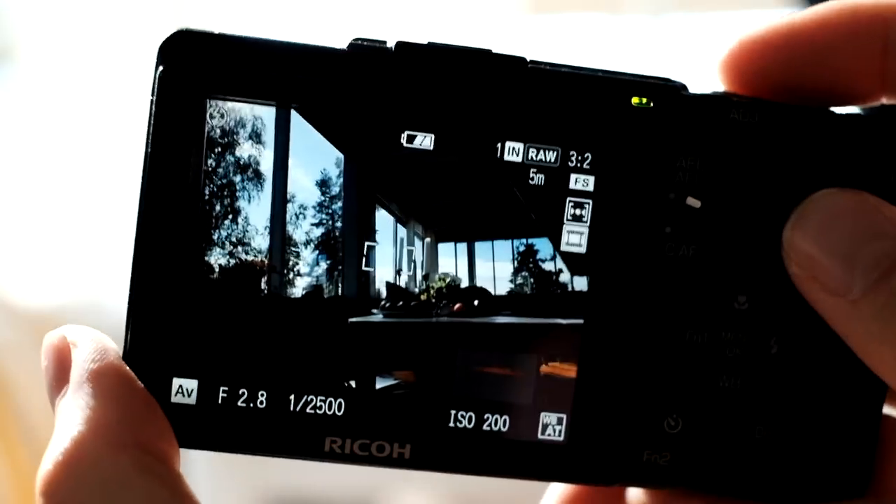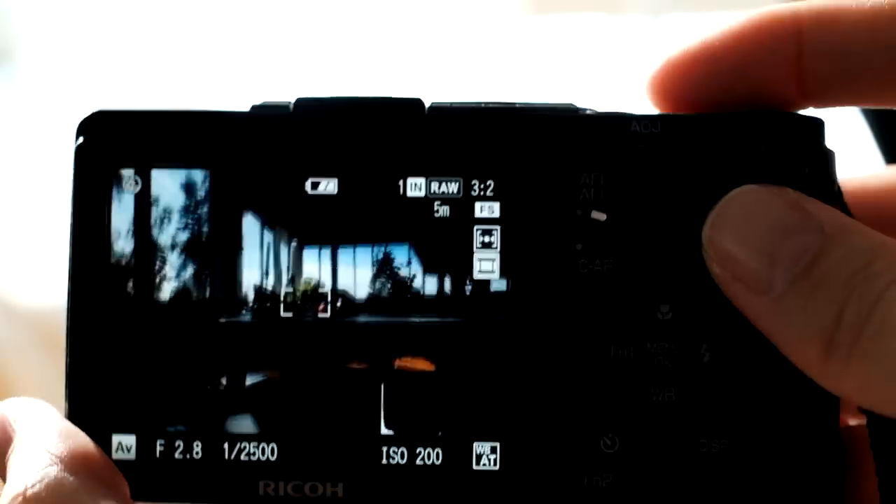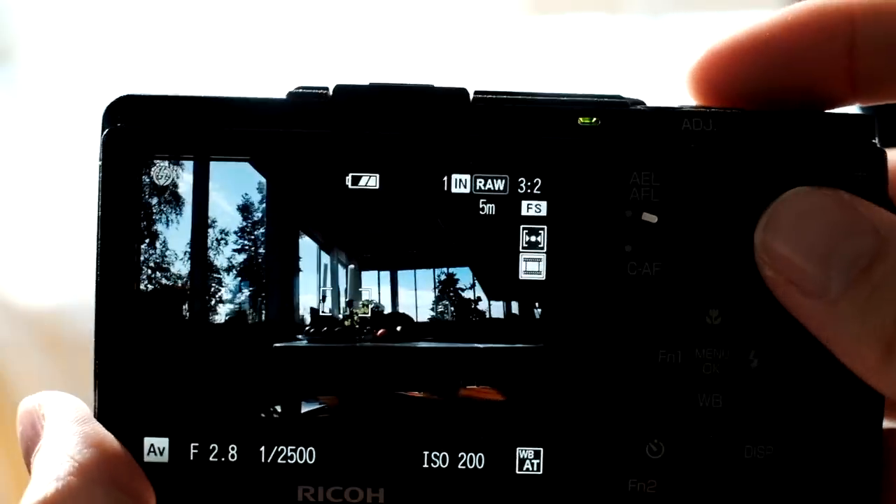Now, autofocus — it doesn't need much testing. The Ricoh is fastest, then Fuji, then Leica, and the Sigma is last.